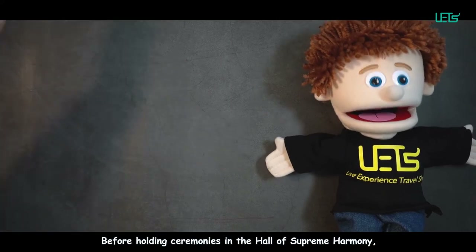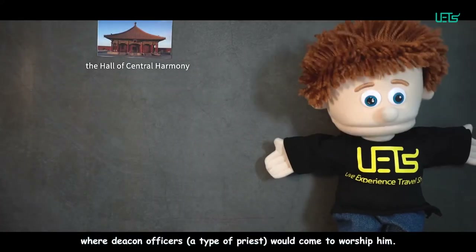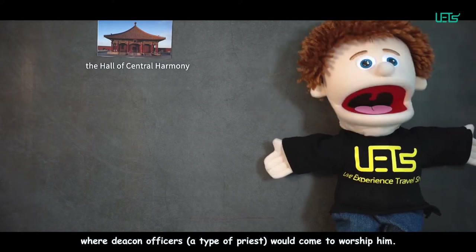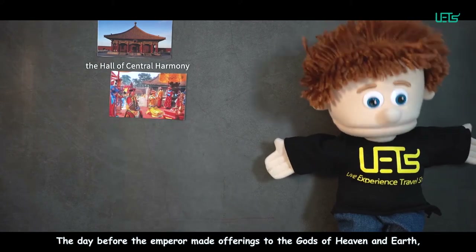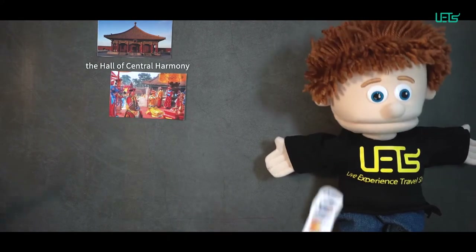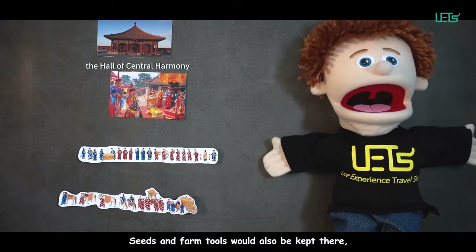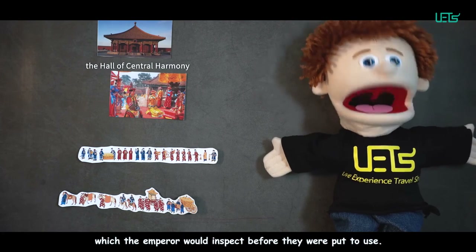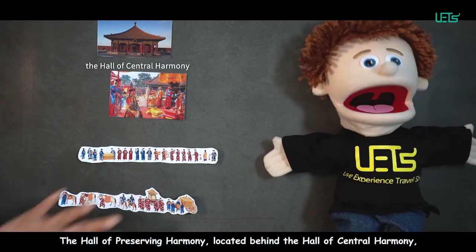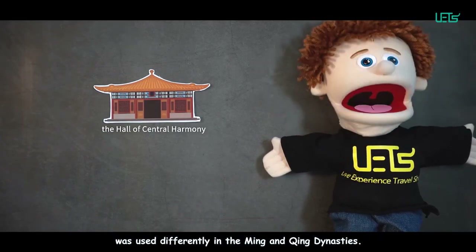Before holding ceremonies in the Hall of Supreme Harmony, the Emperor would rest in the Hall of Central Harmony, where deacon officers would come to pay respects to him. The day before the Emperor made offerings to the gods of heaven and earth, he would read the rites in the Hall of Central Harmony. Seeds and farm tools would also be kept there, which the Emperor would inspect before they were put to use. The Hall of Preserving Harmony, located behind the Hall of Central Harmony, was used differently in the Ming and Qing dynasties.